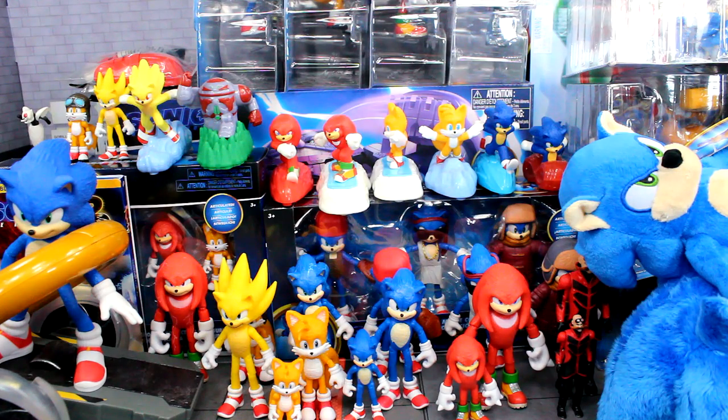Now we fast forward to today with all the sets we've gotten, all the figures, all the different things. They even announced a third Sonic movie before the second movie even came out, before some of this merch even came out — which is something I never thought I would see. As you guys can see, we have my full collection of everything related to the Sonic the Hedgehog 2 movie. We are going to go one by one through all this stuff.